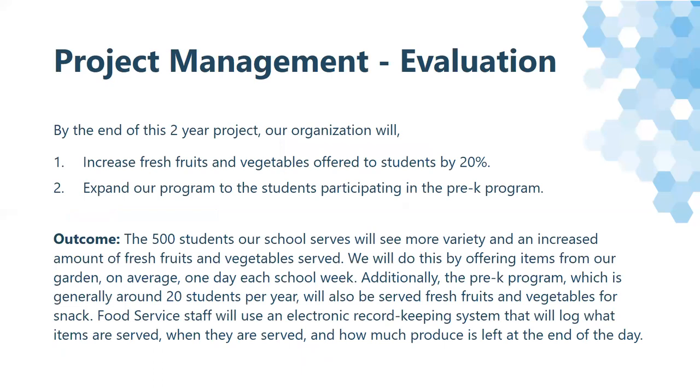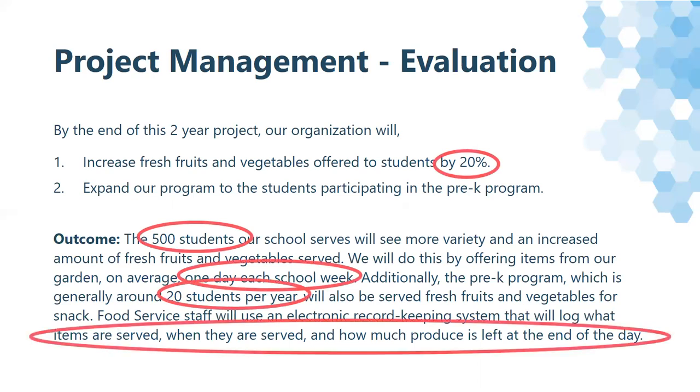For example, a two-year project plan describes increasing fresh fruits and vegetables by a certain percentage and talks about how many students they'll serve. It is specific — it talks about how many students. It's measurable — it gives a certain percentage and how often they're going to do this to meet that percentage. It's attainable, and results will be shown on the menus. And it is time-sensitive — implementation is planned within two years. Just make sure that your goals are attainable for your organization.